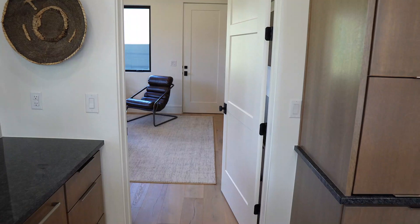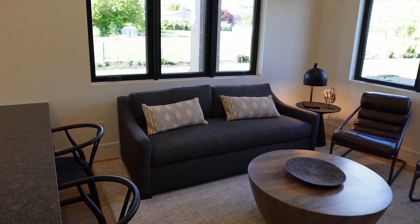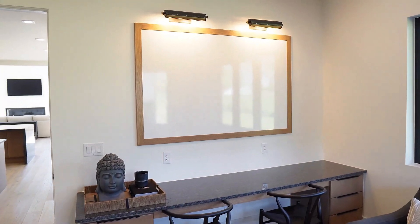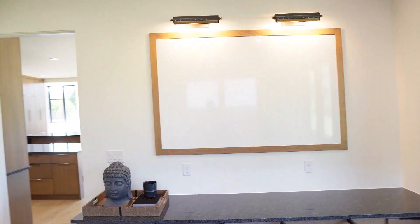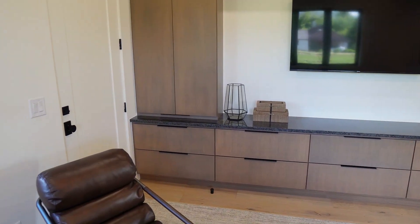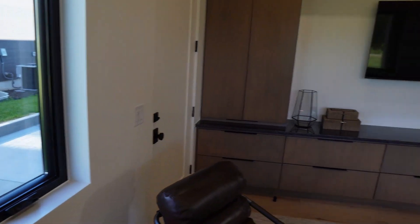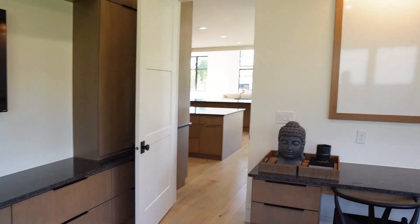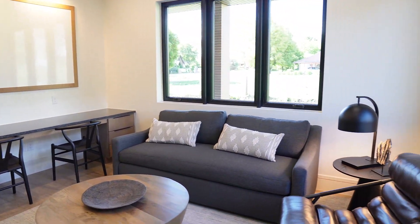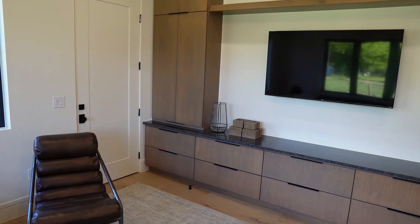Right behind the kitchen is what I'd call a flex room — designed with multiple functions in mind. It has a nice desk or homework area, a whiteboard on the wall with lights above, and beautiful built-ins with a TV. My favorite part is that it has its own exterior door leading right outside next to the garage, making it an incredible home office with a separate private entrance.